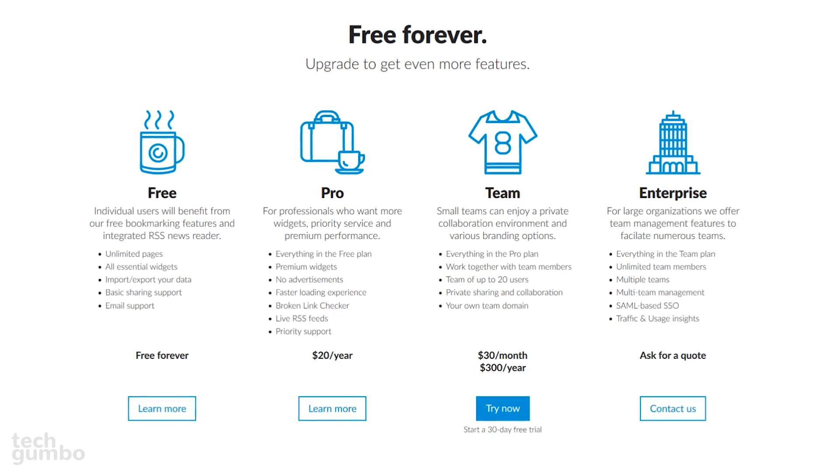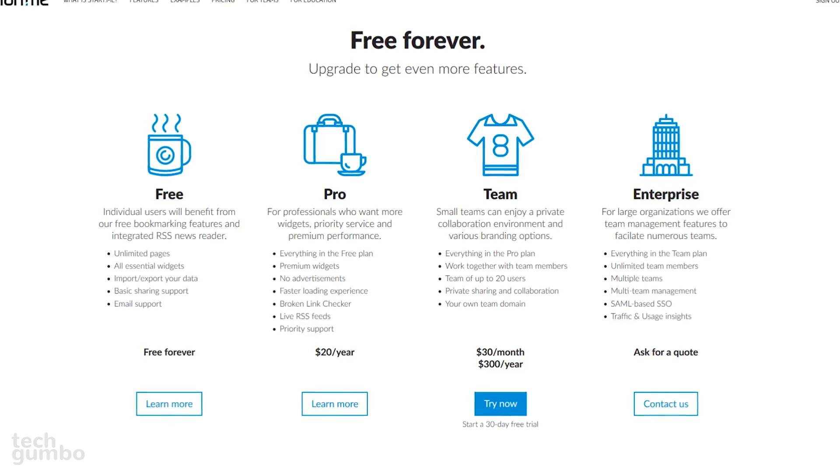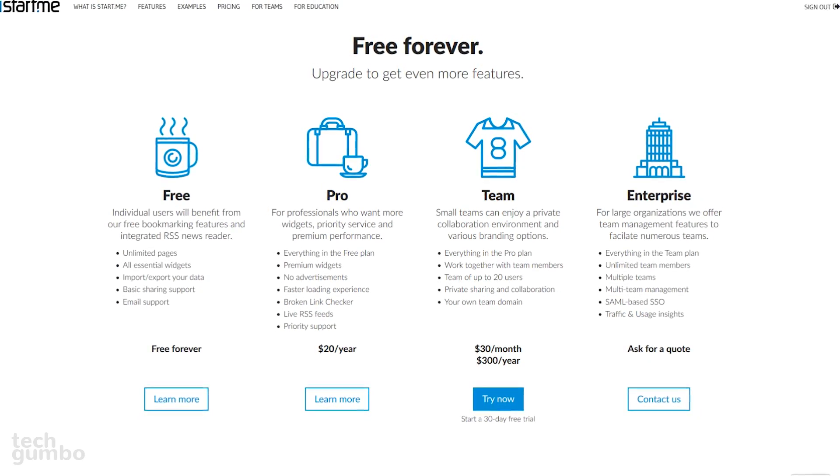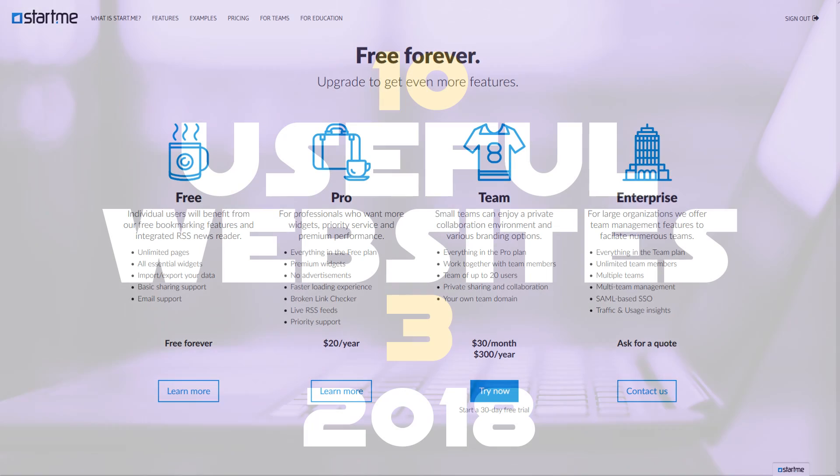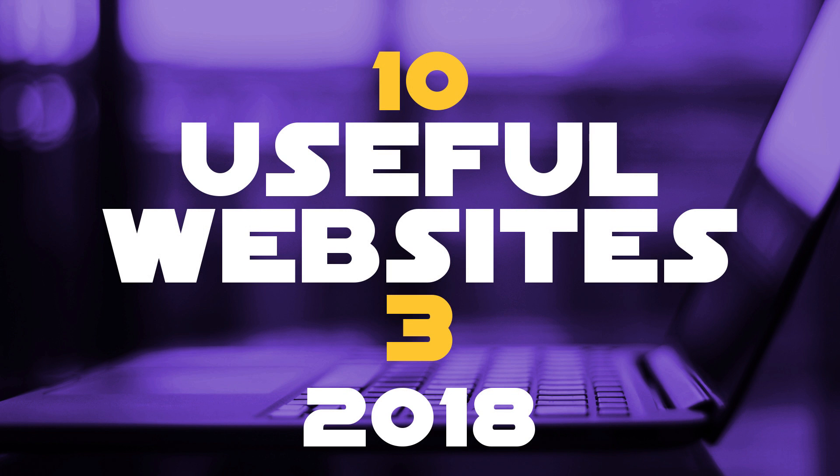Start.me is free for individuals. They do offer plans for professionals with additional features, but for most, the free plan will be all that they need. Thanks for watching — all links are in the description. Give this video a thumbs up if it was useful for you. If you know of a website that you think could benefit others, let us know in the comments. And if you're new to this channel, subscribe and click on the bell notification icon for more useful websites and other tech-related stuff from TechGumbo.